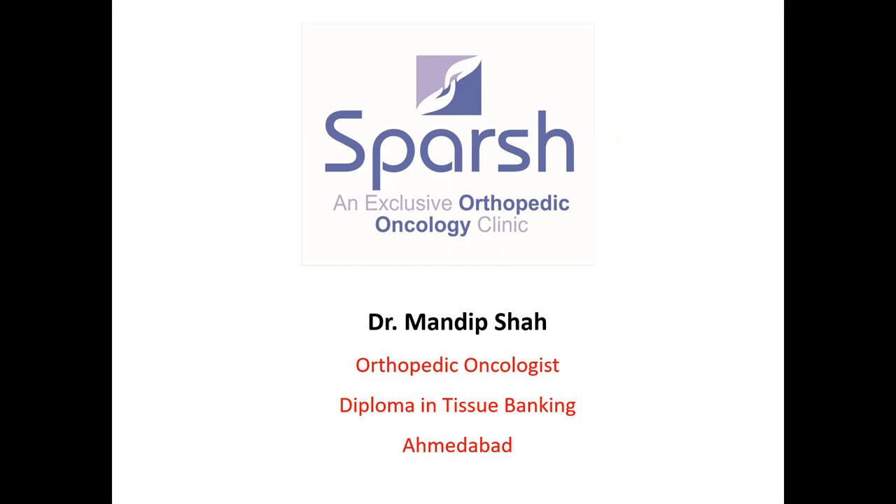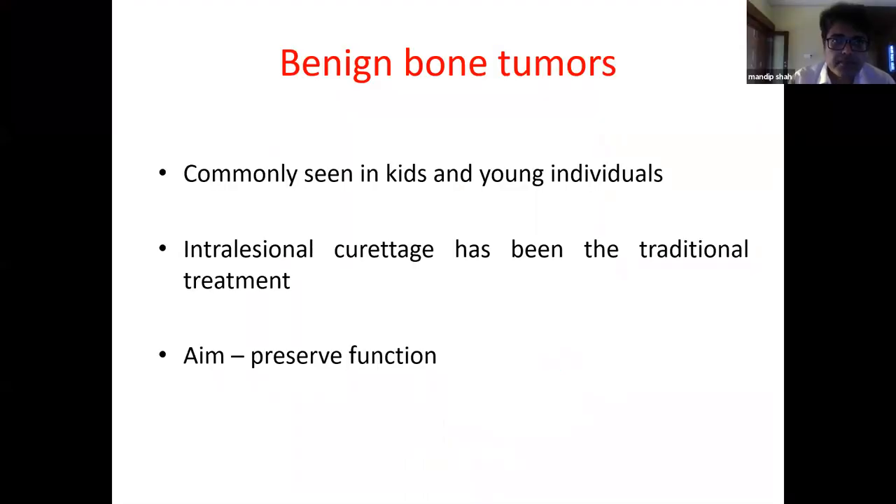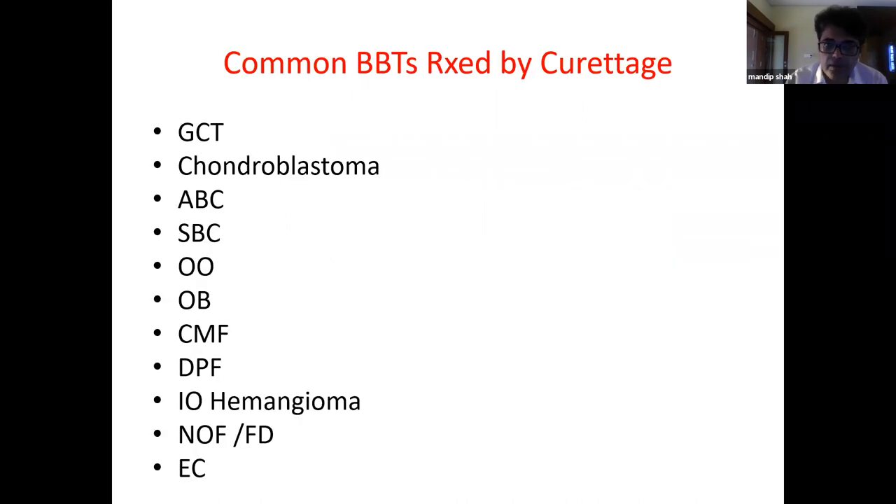Benign bone tumors are commonly seen in kids and young individuals. It is very rare to find benign bone tumors in individuals beyond 40 to 45 years of age. The treatment is primarily intra-lesional curettage with the aim of preserving as much function as possible.